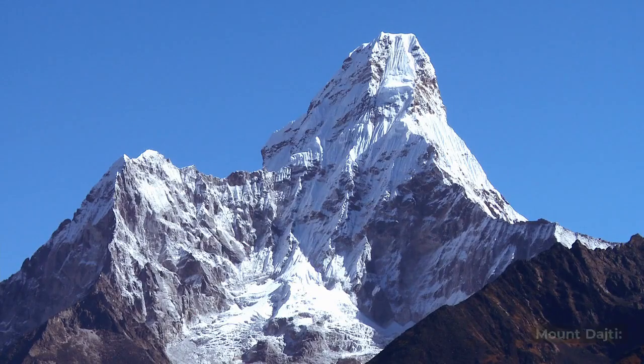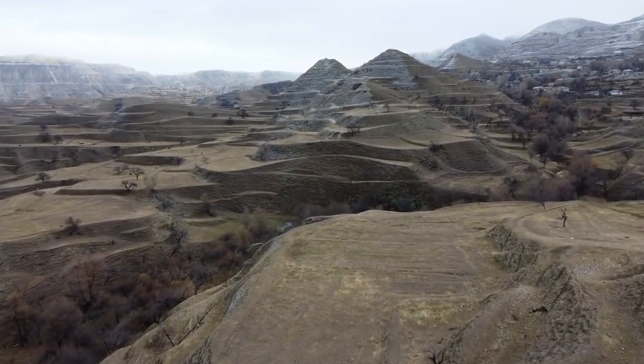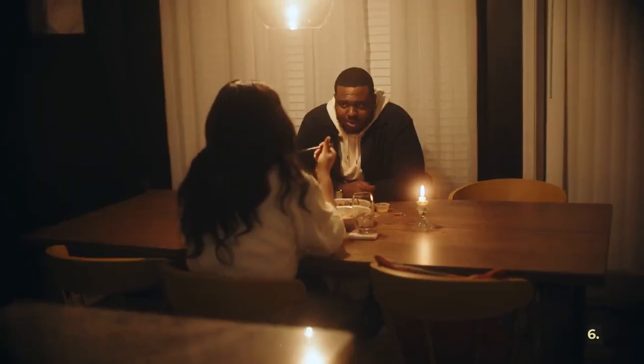For nature enthusiasts, a trip to Mount Dajti is a must. You can take a cable car ride to the summit, where you'll be rewarded with panoramic views of the city and surrounding landscapes.